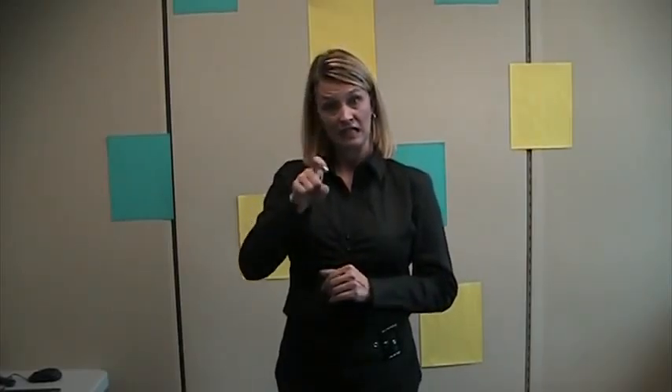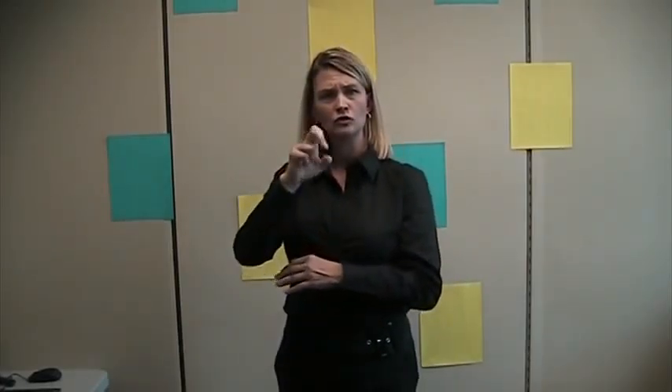If you need an interpreter, just ask the shelter manager and they will arrange for an interpreter.